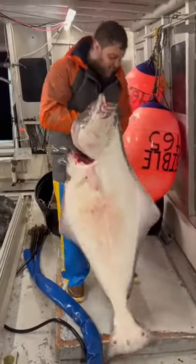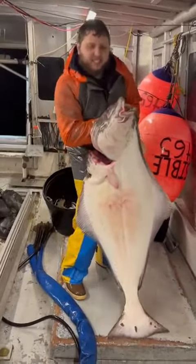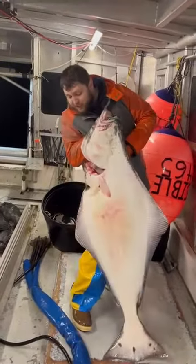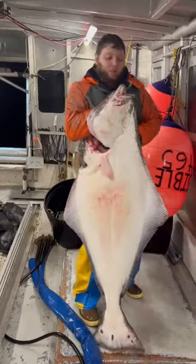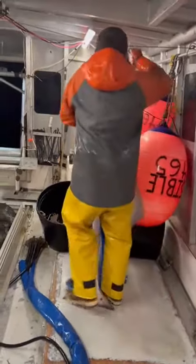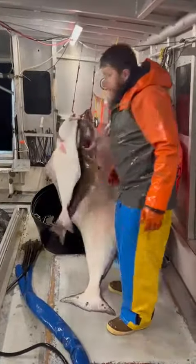Next up is something like this — it's about 60 to 70 pounds. Pretty awesome fish. A lot of you would be super happy with a fish like this, consider it a trophy already. It's massive.